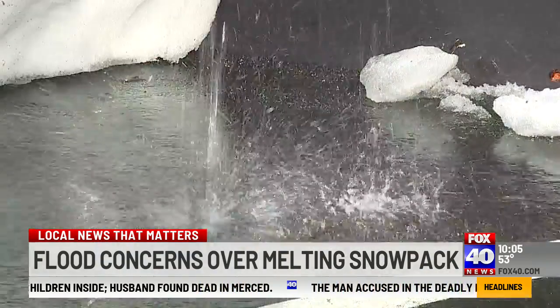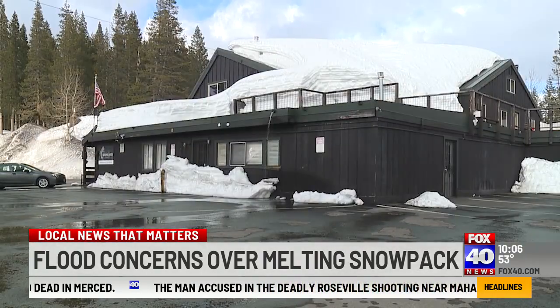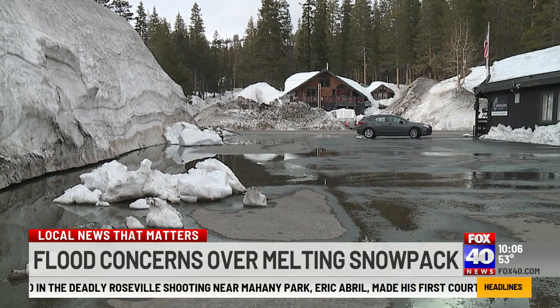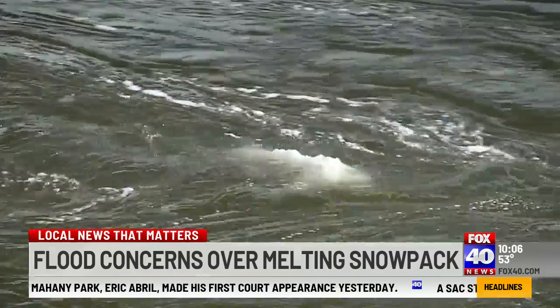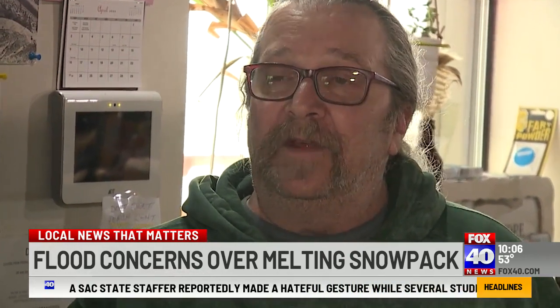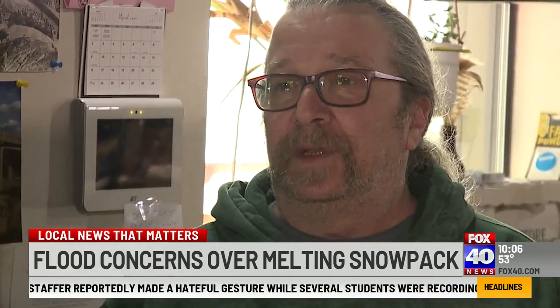owner of the Soda Springs General Store, moved his business of more than 20 years from one side of Donner Pass Road to the other in a brand new building. There's a creek that runs past the back of the building here and goes into the Yuba River, which is the headwaters for the Yuba. We raised our pad up five feet to negate any of that when we first did the original plans for this. So I'm hoping and praying that we won't have that issue.